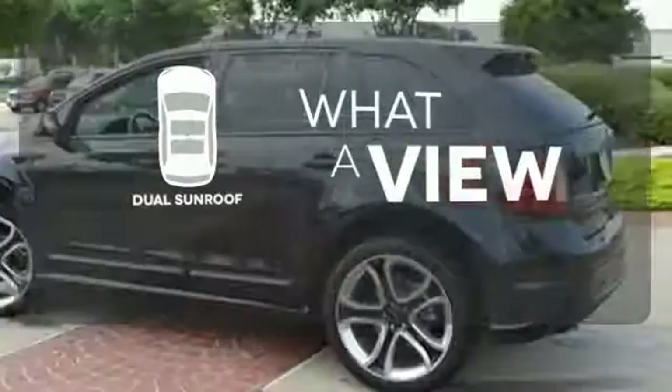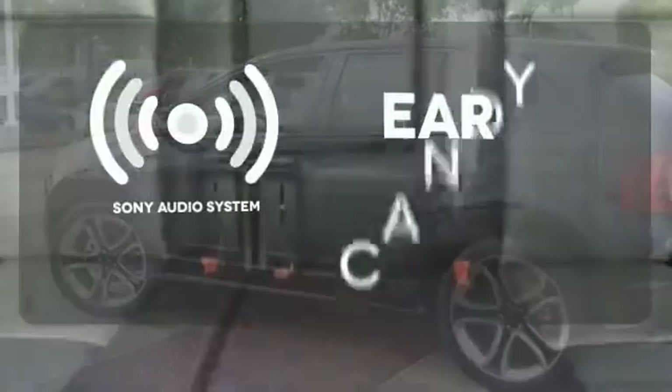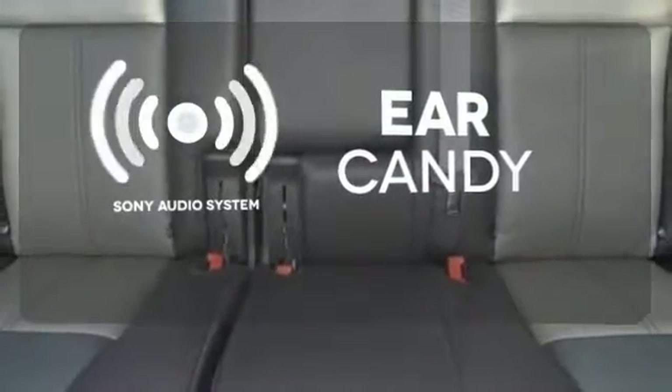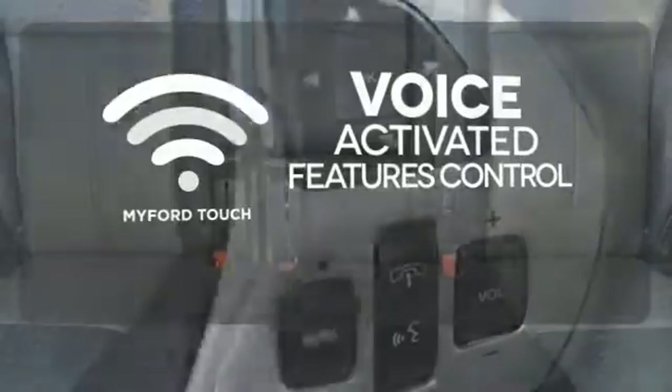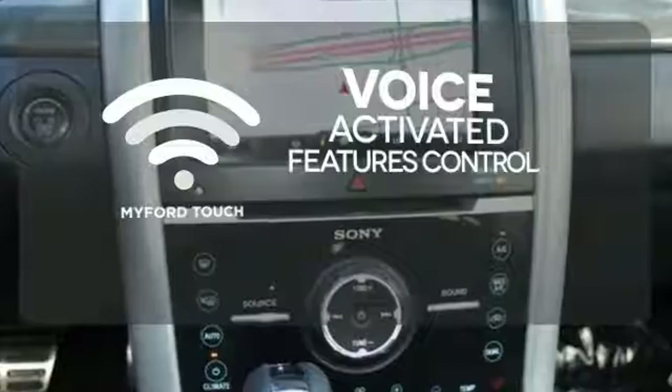The dual sunroof gives you even more fresh air for your drive. The Sony audio system gives you a rich listening experience. Streamline your smartphone and digital media devices with the attractive and seamlessly integrated MyFordTouch.